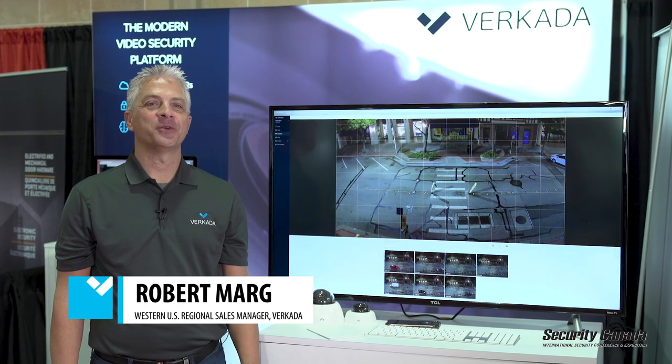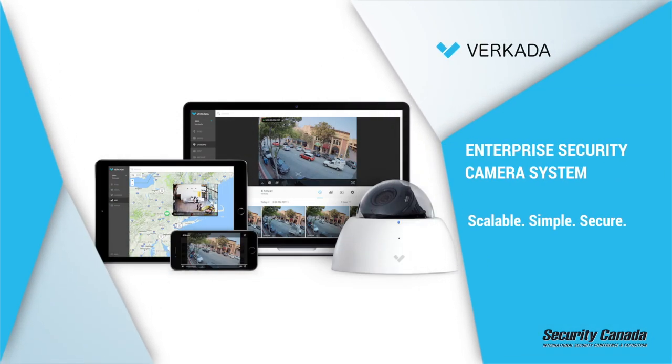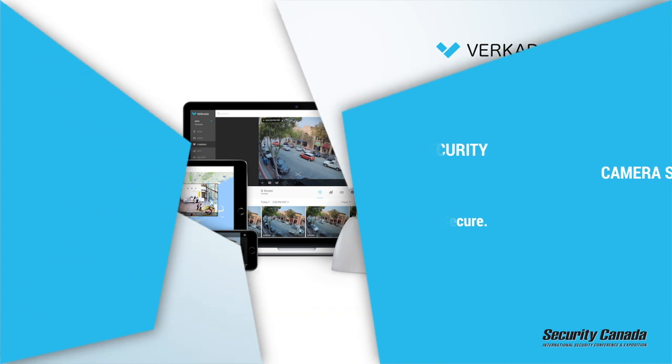Hi, my name is Robert Marg, Western US sales rep for Verkata. Today I'm going to take you on a journey of how Verkata is actually changing and modernizing the physical security landscape. With our unique hybrid cloud plug-and-play solution, we provide the most secure, seamless, and easy to operate physical security product on the market.